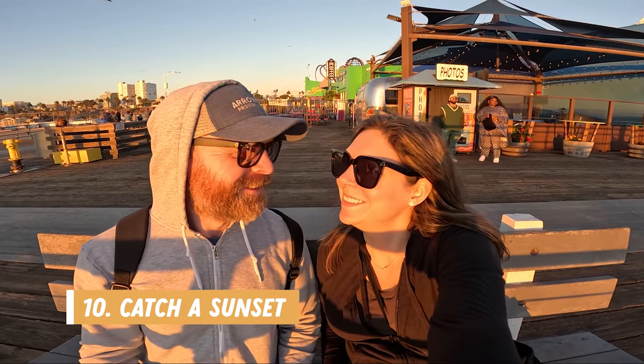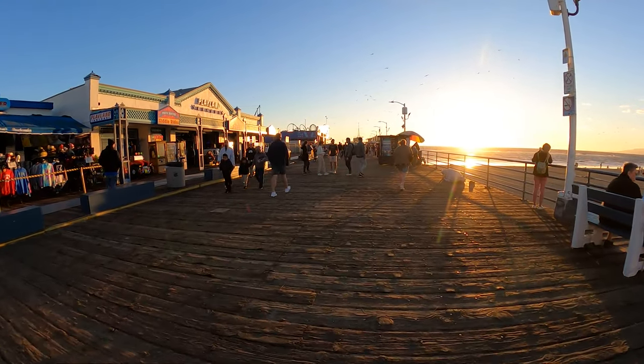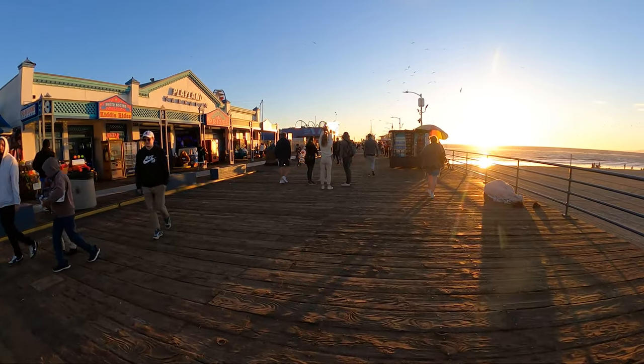Number ten on my list is to catch a sunset. The sun sets at the end of the pier, offering beautiful views perfect for catching some great photos. There's also plenty of bench seating along the pier so you can just relax and enjoy.